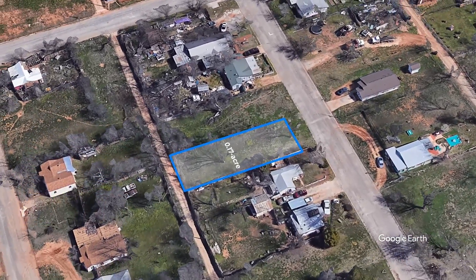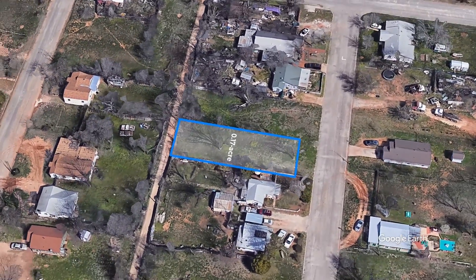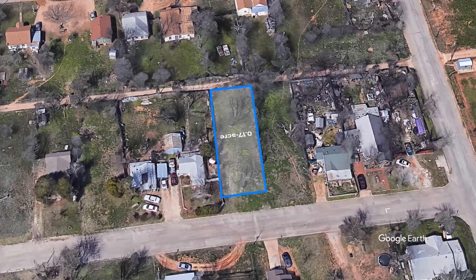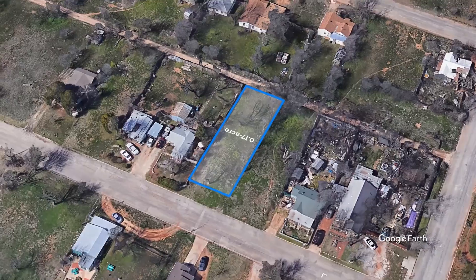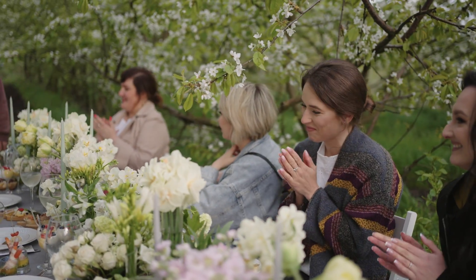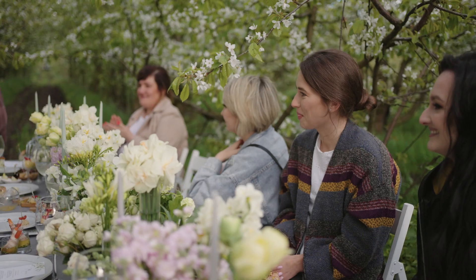This property offers unparalleled flexibility with its RS-6 zoning, allowing for various home types including single-family, modular, and tiny homes. Whether you are looking to build a spacious family home or a cozy tiny house, this lot can accommodate your vision.